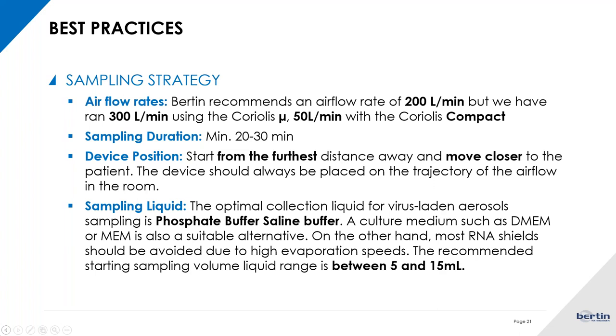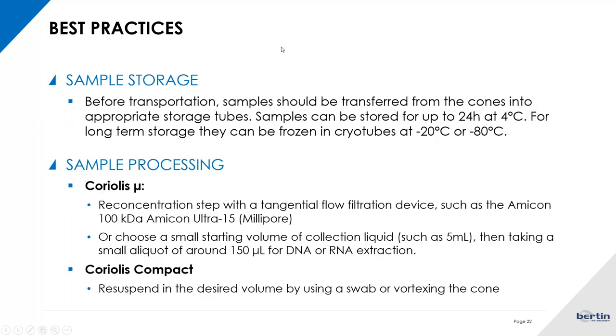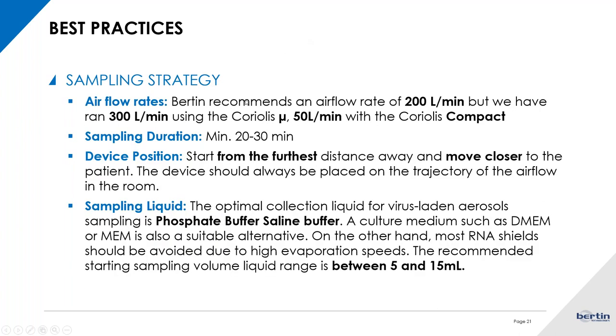In cases where you are starting with a liquid like RNA later or something similar, we recommend a starting sampling volume of 15 milliliters generally, but you can adjust between 5 and 15 milliliters depending on the evaporation rate in your environment.